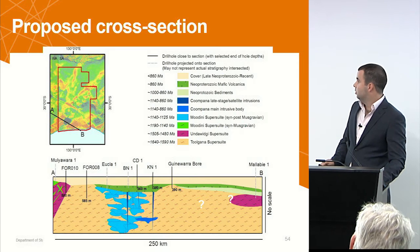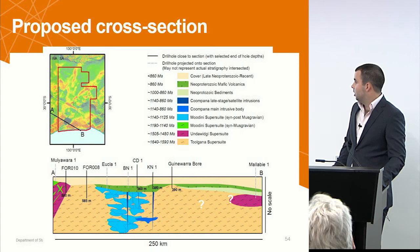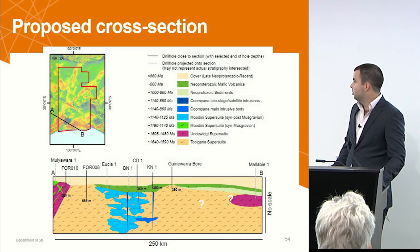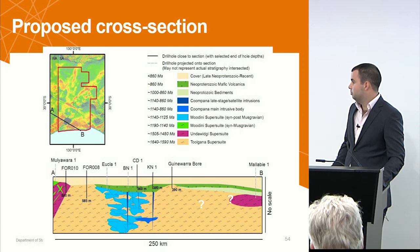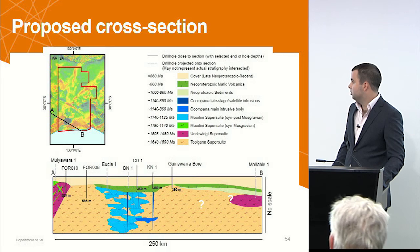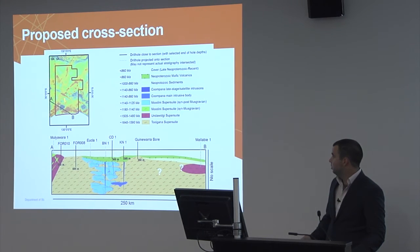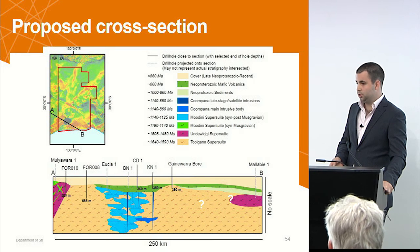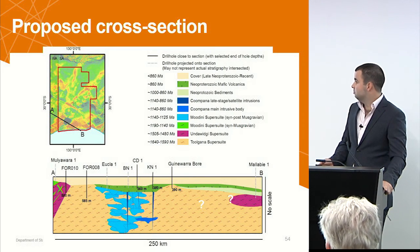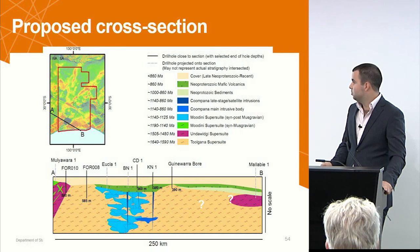In cross-section going southeast to northwest, we have Mallaby 1, a 1500 Ma granitic gneiss which possibly intrudes the Tulgana Super Suite and St. Peter Suite basement, and then more of the Underwidgee Super Suite and Moudini Super Suite intrusions over here on the western edge. We've got this big belt of overlapping Moudini Super Suite plutons extending southwest to northeast — these look to intrude each other and overlap, some being zoned intrusions as well. Tentatively, the main body causing the Kumpana anomaly is placed at depth down here, with various pipes shooting through everything.